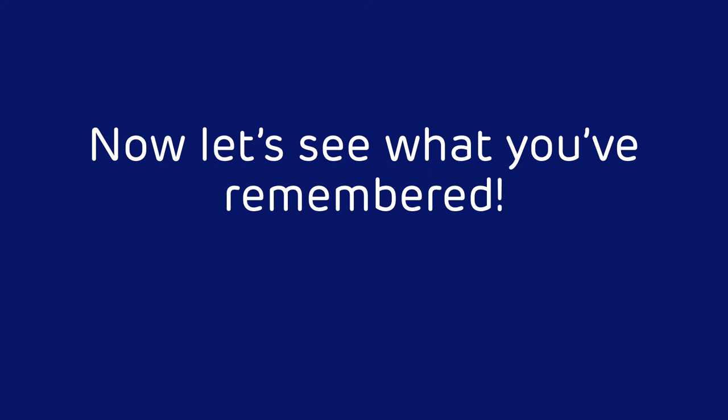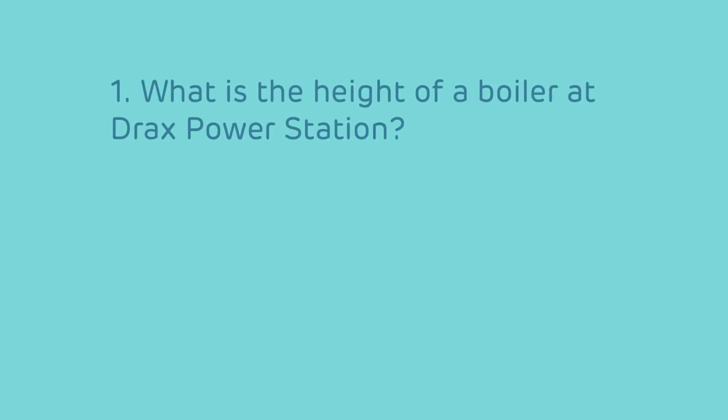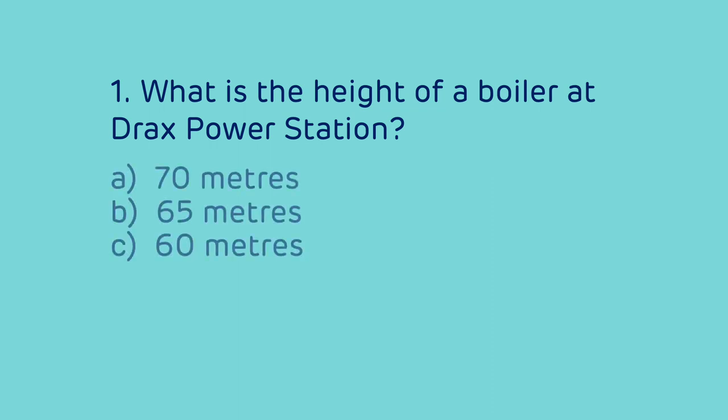Question 1: What is the height of a boiler at Drax Power Station? Is it A) 70 metres, B) 65 metres, or C) 60 metres?